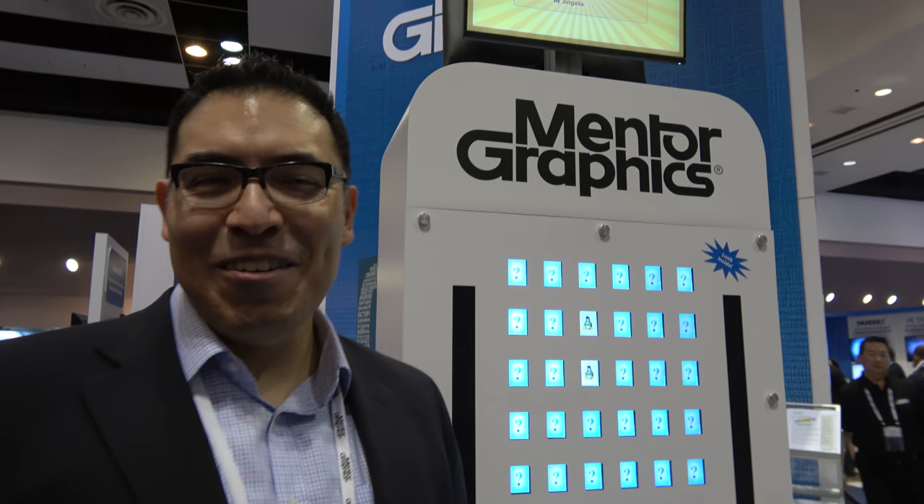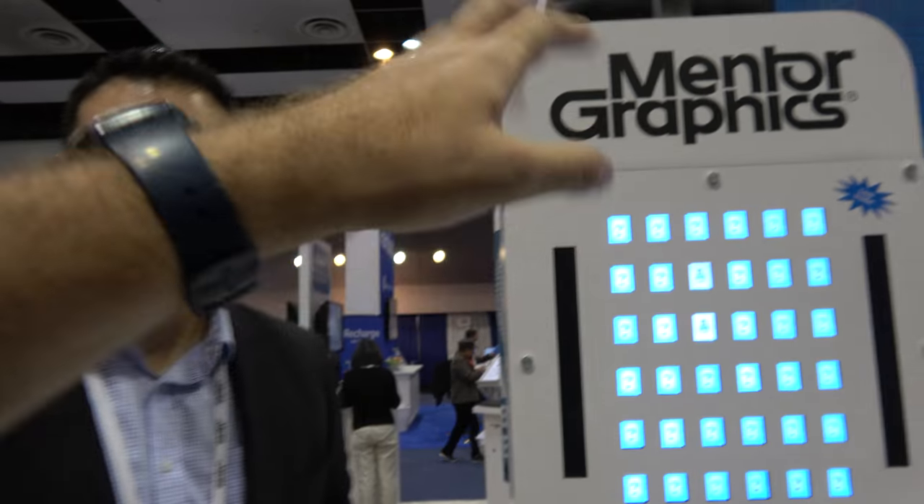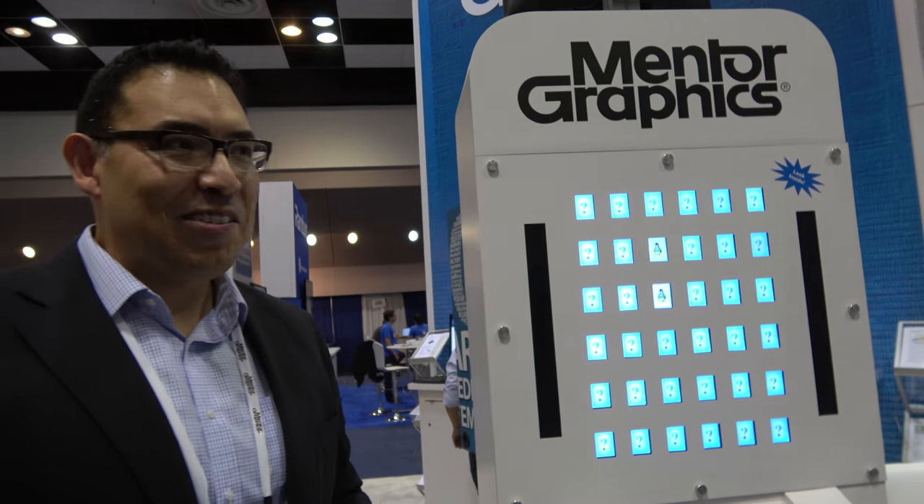Has anybody gotten a perfect score? The high score is not that bad, but I don't think we've had perfect scores yet.